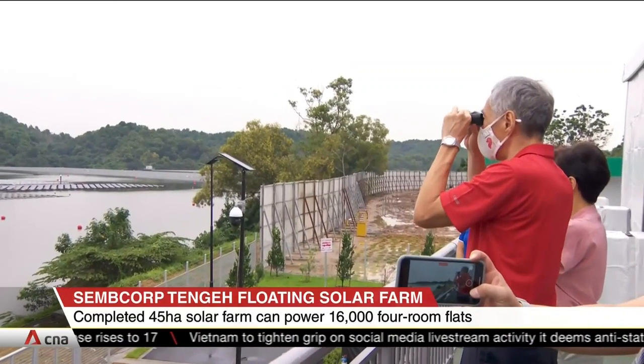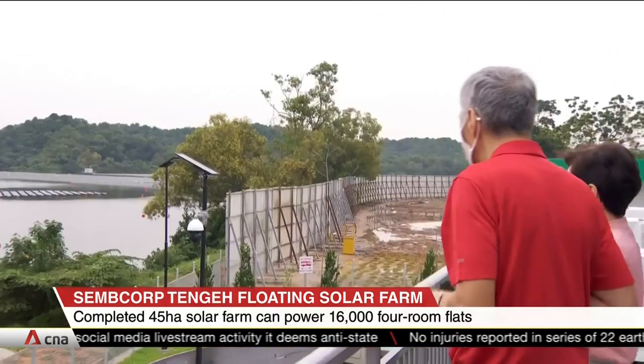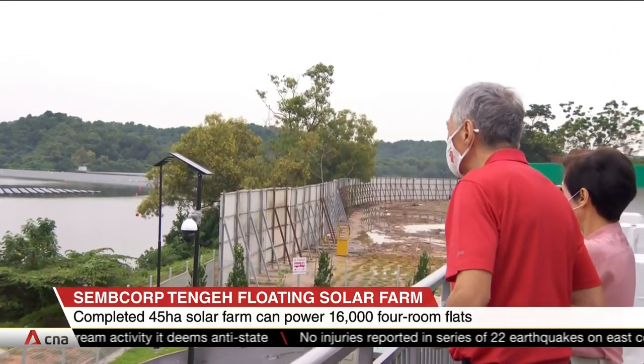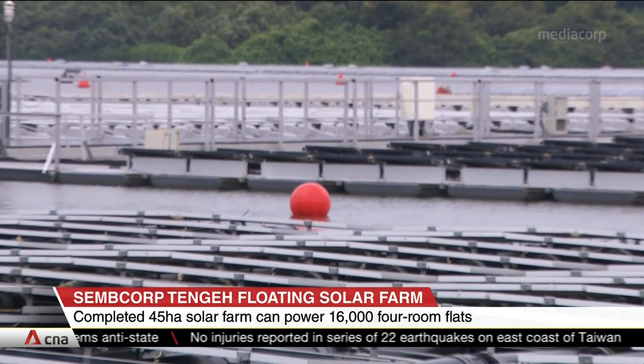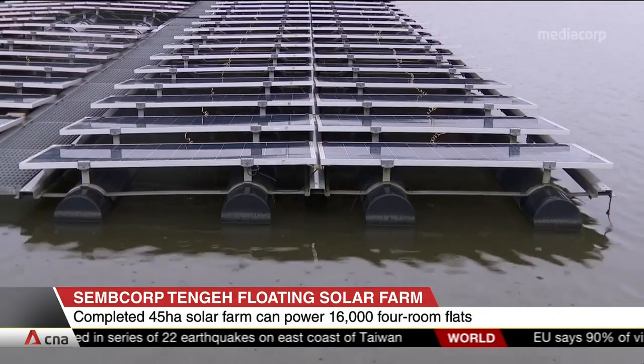Floating farms allow Singapore to tap on the large surface area of reservoirs, an attractive option as the country lacks the land to scale up solar deployment. Mr. Lee says that Singapore is now one of the most solar-dense cities in the world.